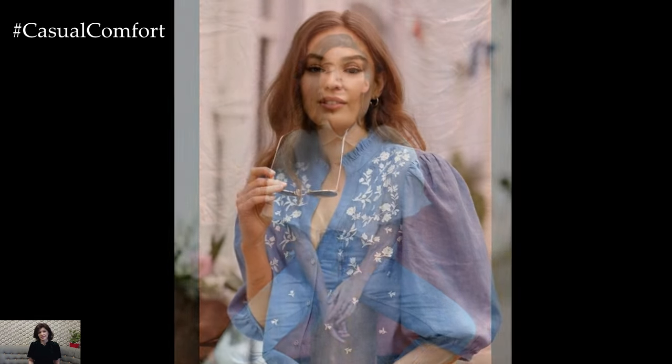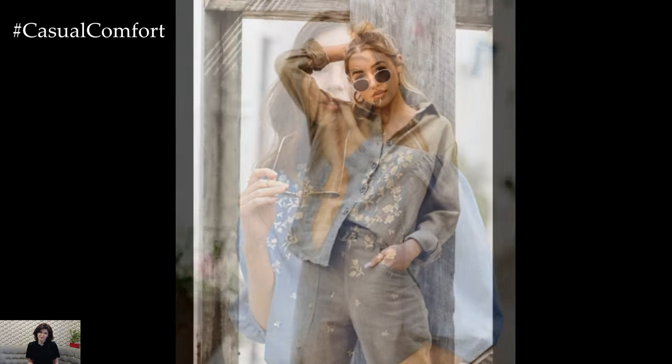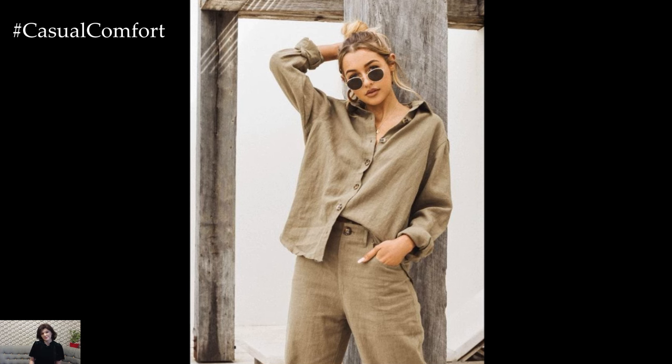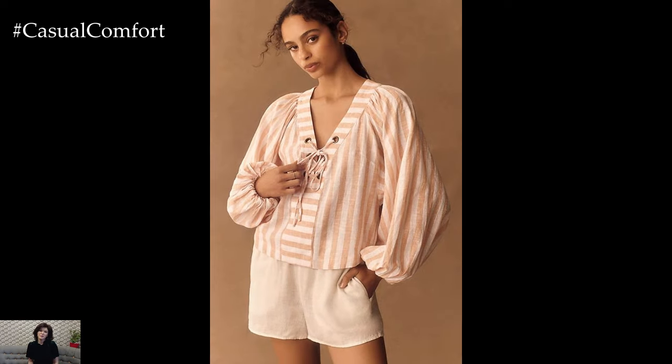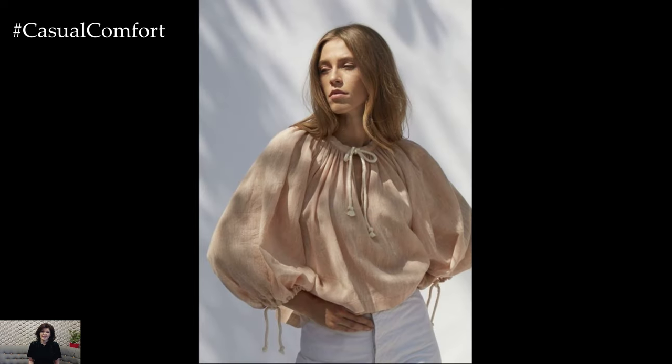Linen blouses are often designed with a relaxed fit, which enhances their breathable nature and provides comfort. Look for blouses that drape nicely over your body without being too tight. A relaxed fit allows for better air circulation, making it ideal for hot weather. For a more polished look, consider a tailored linen blouse. These blouses feature darts and shaping that highlight your figure while maintaining the fabric's natural drape.